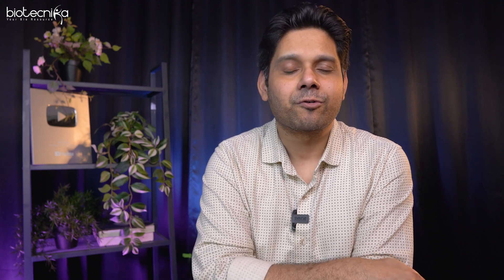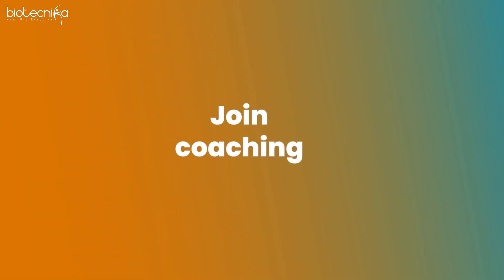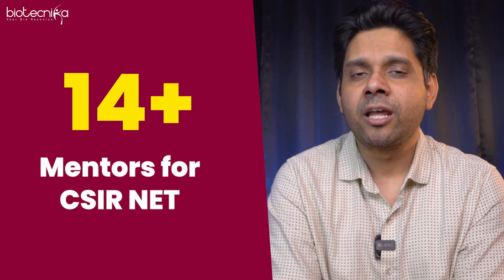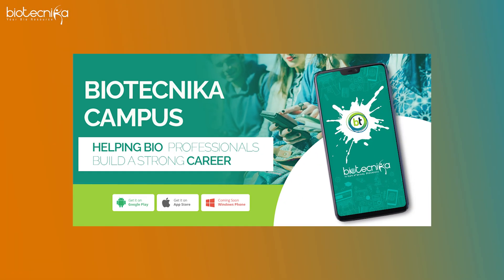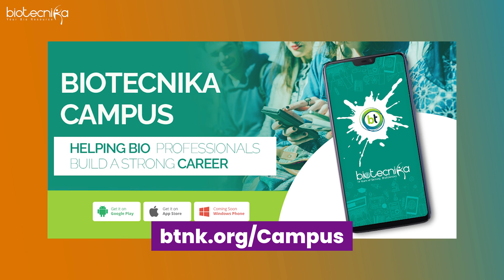The fifth open secret is to join coaching and a mentor who is himself an implementer. At Biotechnica we have 14+ mentors for CSIR NET — each unit has a different mentor — so these mentors will guide you throughout your preparation. We now have the Biotechnica Campus app, available at btnk.org/campus, where you can attend classes, ask questions, get answers, and perform better in CSIR NET.